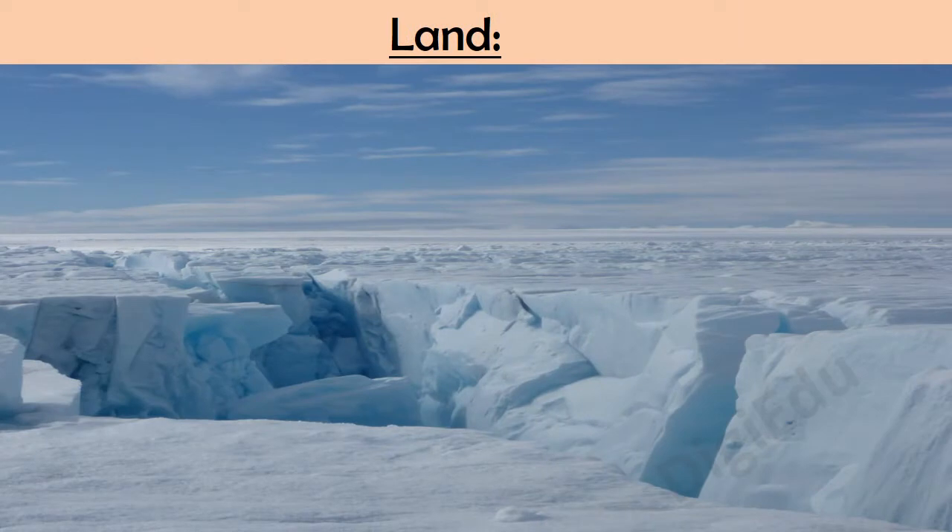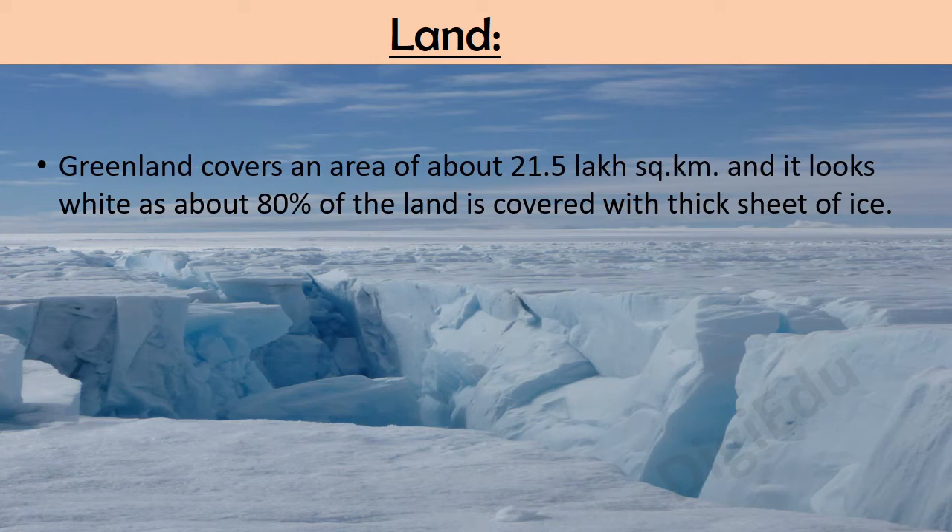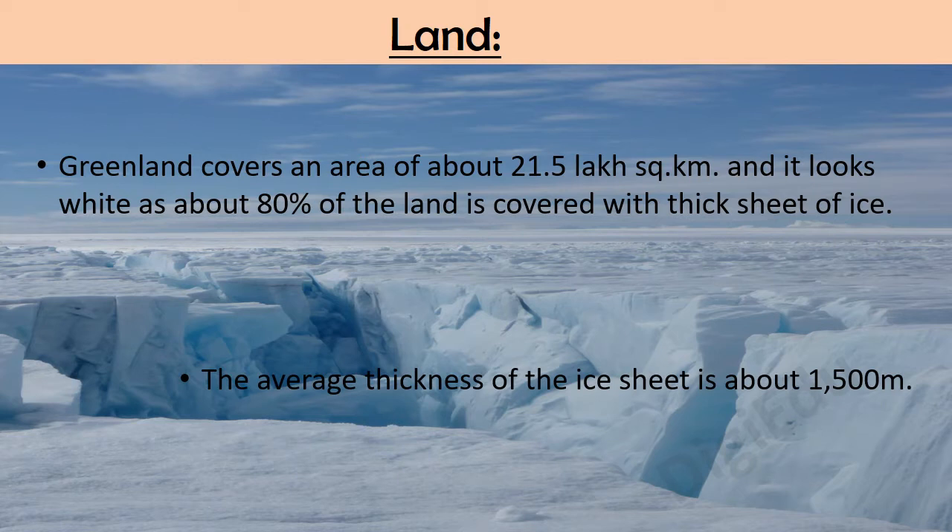Greenland covers an area of about 21.5 lakh square kilometers and it looks white as about 80% of the land is covered with a thick sheet of ice. The average thickness of the ice sheet is about 1500 meters.